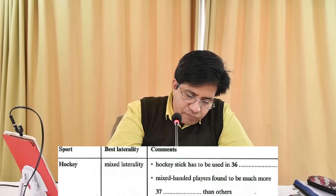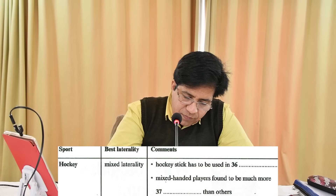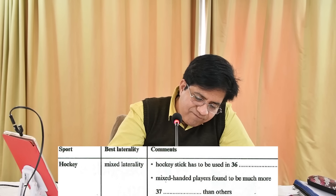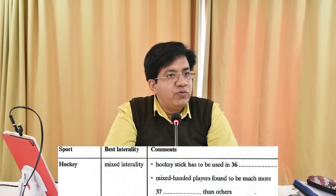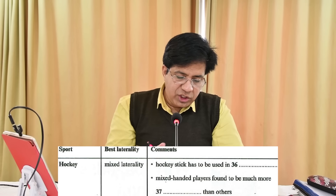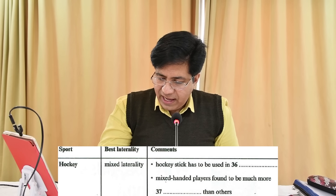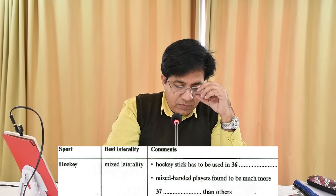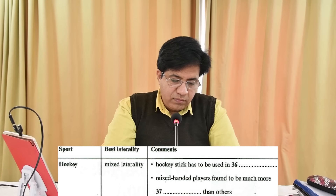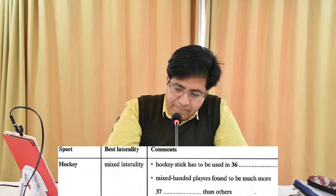The audio says: 'An interesting finding is that mixed-handed hockey players were significantly more confident than their single-handed counterparts.' So for 'much more' they use 'significantly more,' and the answer is 'confident' — not 'confidence,' the adjective form.